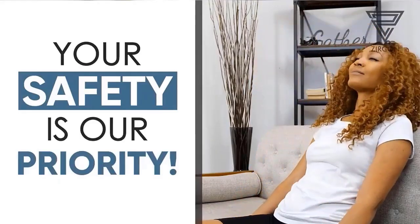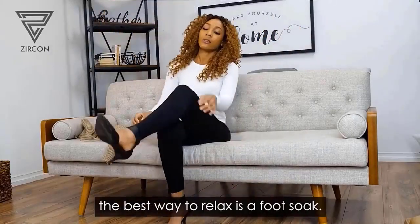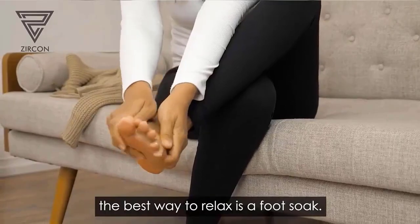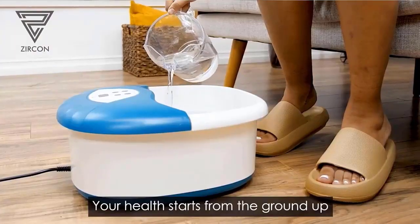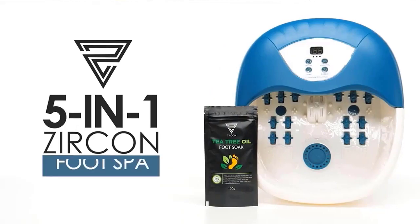Combined with hot water, the vibrating action of this machine will help in bringing down your stress and anxiety level significantly. The bubbles provide a professional jacuzzi-like addition to your pedicure session. Check the description for details and prices.